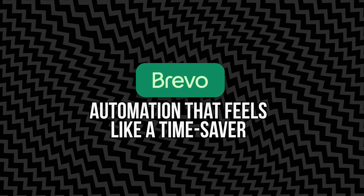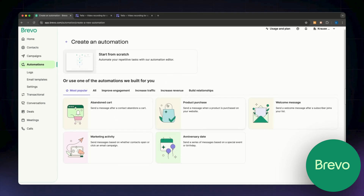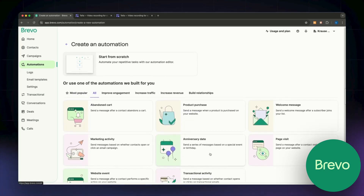Brevo's Automation Builder works visually. You literally drag and drop steps like send email, wait two days, if they click send this, and so on. You can build a welcome series that introduces new customers to your business, a cart abandonment sequence to recover lost sales, or even a re-engagement series for people who haven't opened an email in a while.